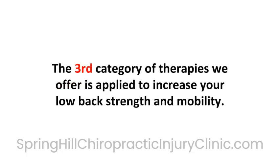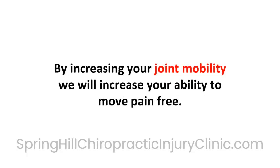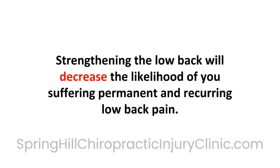The third category of therapies we offer is applied to increase your low back strength and mobility. We offer chiropractic physical medicine to gently increase your low back joint mobility. By increasing your joint mobility, we will increase your ability to move pain-free. After the pain is reduced, we use active therapies to increase the strength in your low back. Strengthening the low back will decrease the likelihood of you suffering a permanent and reoccurring low back pain.